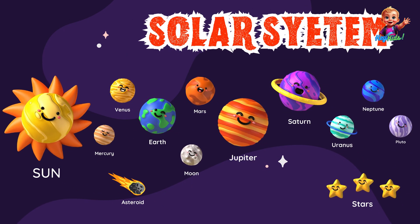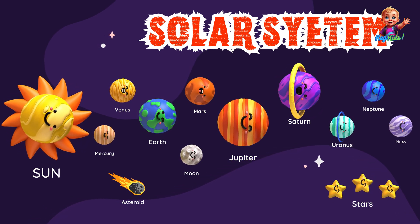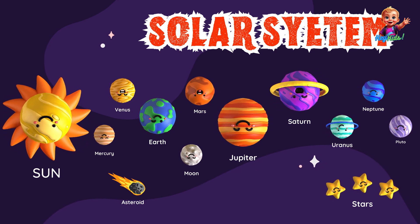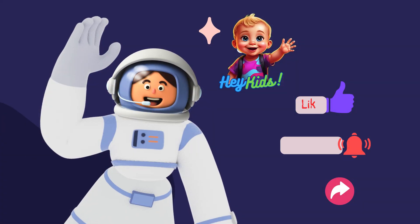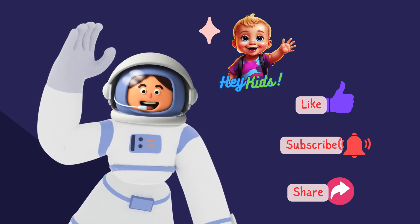Wow, what an adventure! We've learned about planets, moons, stars, and asteroids. Our solar system is just a tiny part of the vast universe. There's so much more to explore out there. Thanks for joining me on this space journey, and keep looking up at the stars!